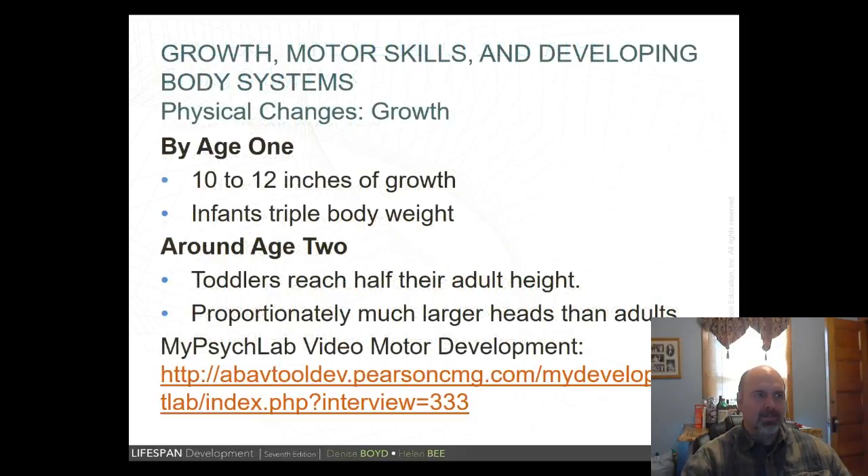By age one, babies grow 10 to 12 inches and basically triple their body weight from birth. Around age two is a good time to measure height — multiply that height by two and it gives a predicted adult height. Infants still have heads much larger proportionally than adults, with a body and brain still growing into that large head.